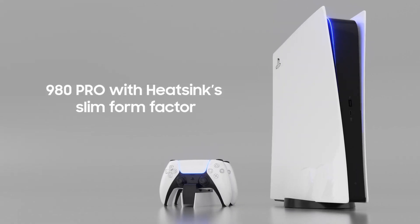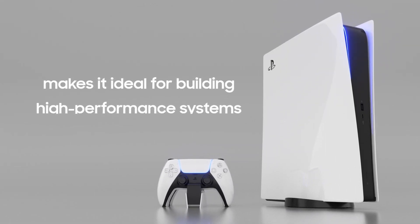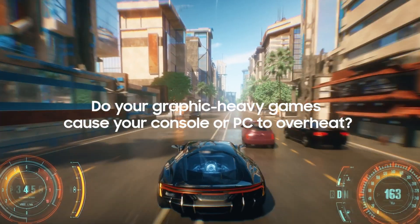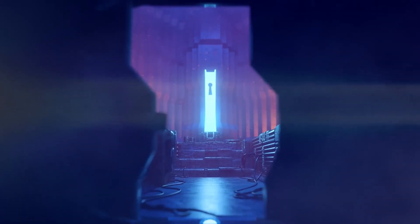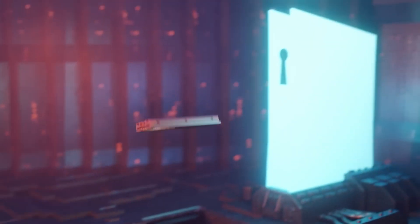Sony created the second SSD slot on the PS5 to enable extra speed, and this drive can surpass what it can do thanks to its excellent endurance rating. You may benefit from the different speeds if you record many gaming clips and photos to share later. A hardware-based AES 256-bit encryption is built into the drive to keep your data secure.